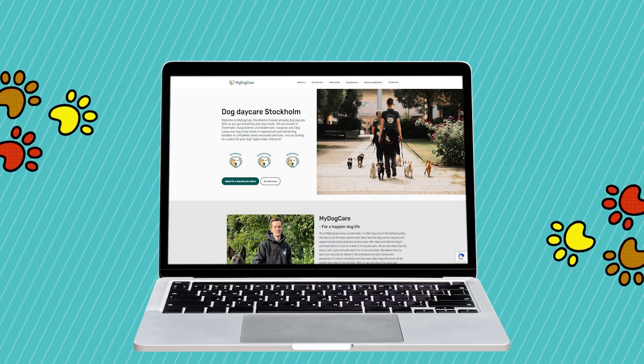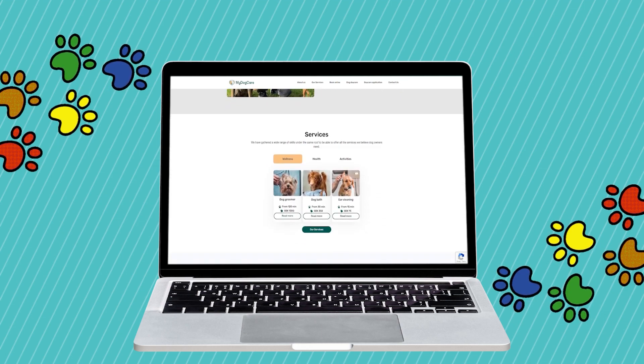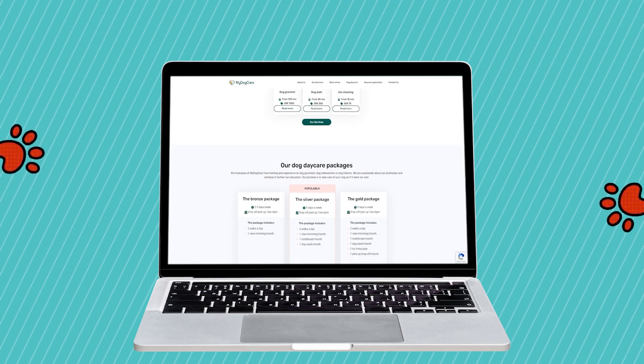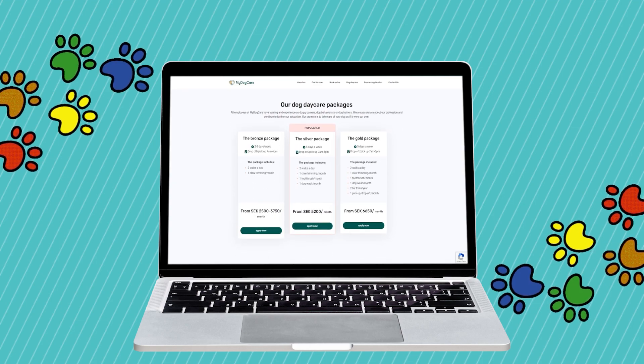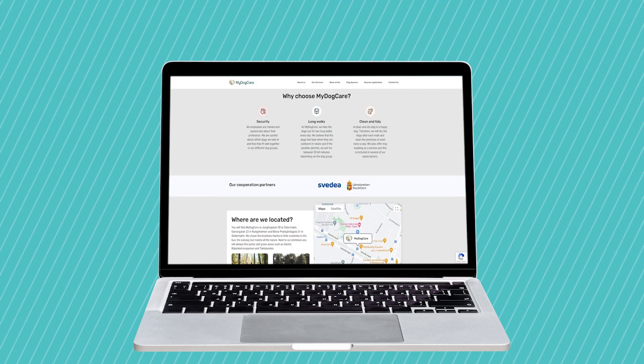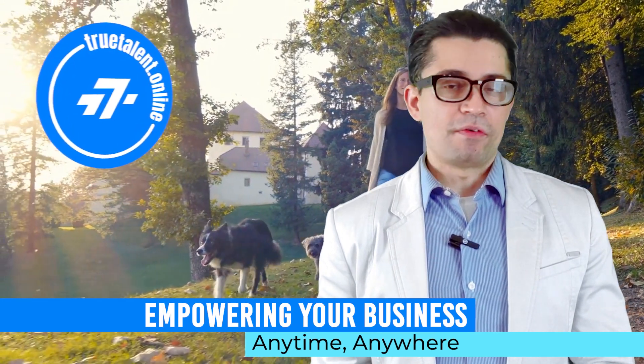The result is a user-friendly and reliable web application that offers top-quality dog services to busy pet owners. The use of React and Laravel, along with a range of innovative features and functionalities, allowed us to create a solution that meets the needs of both dogs and their owners. Thank you for watching. To learn more about TrueTalent.online and our services, please visit our website.